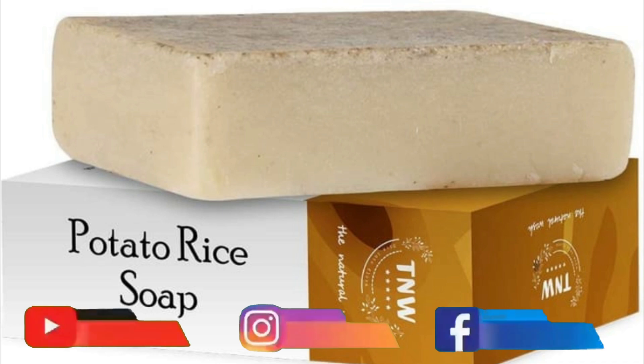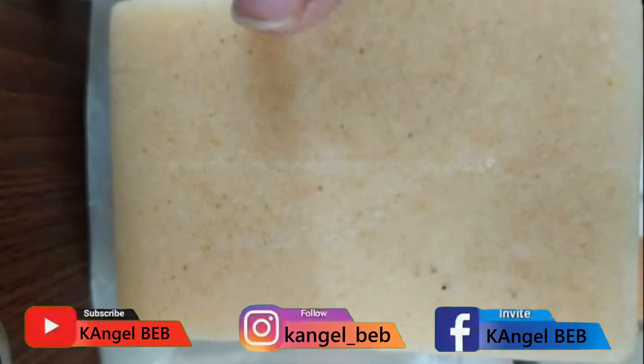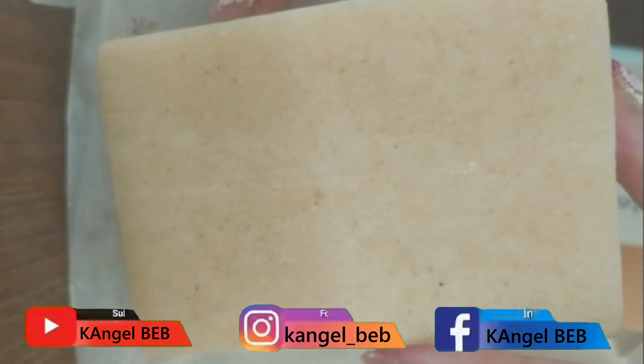This comes in box-type packaging. Inside you have a light brown color — the same potato color, a light tan color — and it is a square shape. It is 100 grams of soap.